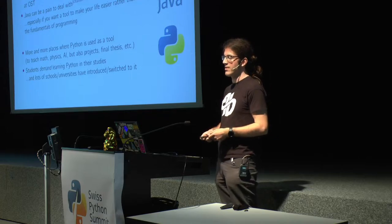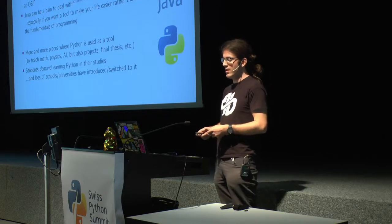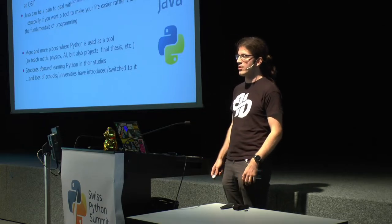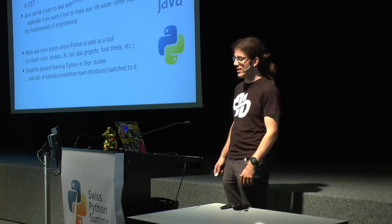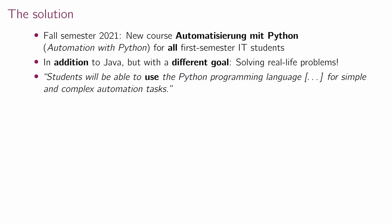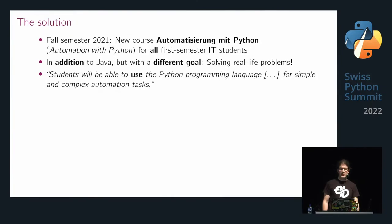Lots of other universities internationally have introduced Python or even switched completely from Java or C++ to Python, and we had nothing until then. So last year we introduced a new course, Automatisierung mit Python, for all first-semester bachelor students, in addition to the existing Java course, but with a different goal: solving real-world problems and making students' lives easier.